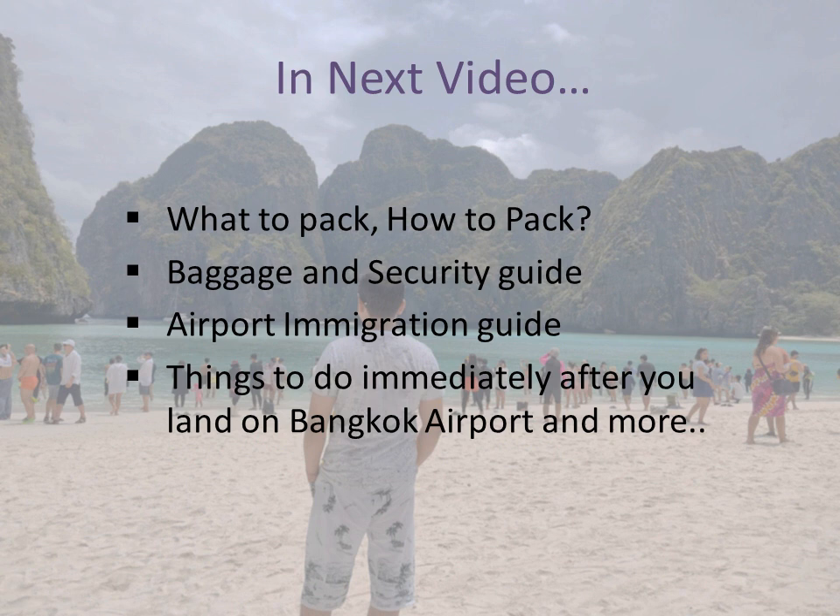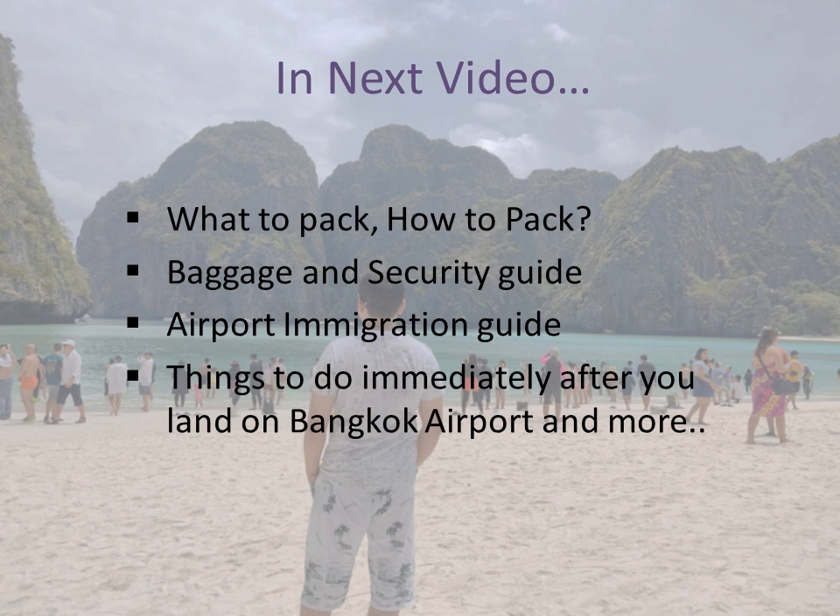So the travel plan is done. In the next video, we will see what to pack for your vacation, how to pack baggage, a security guide, airport immigration guide, things to do immediately after you land at Bangkok airport, and many more travel hacks. So stay tuned, guys. Thank you for watching — like, share, and subscribe to our channel.